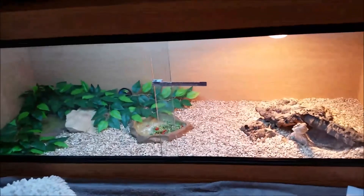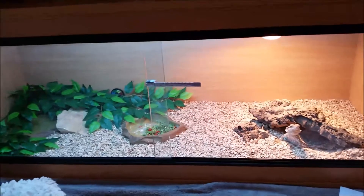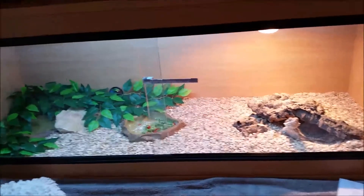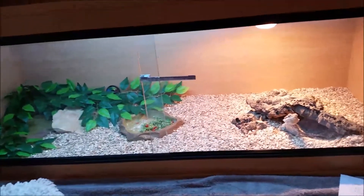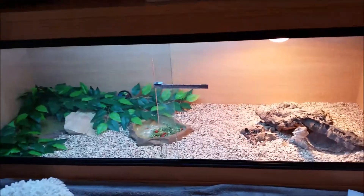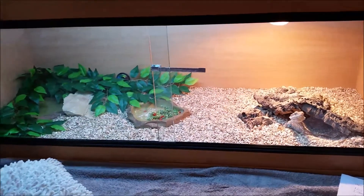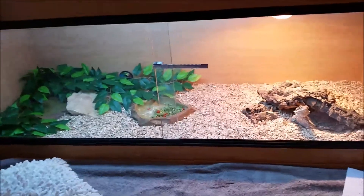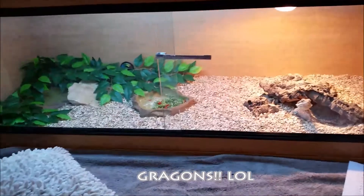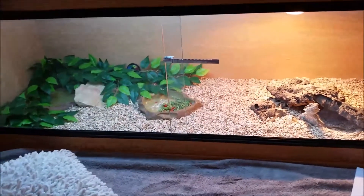Hey everybody, this will be my first video and my channel is kind of gonna be all about my bearded dragon and everything else surrounding the subject of bearded dragons. I guess I should show you my dragon.